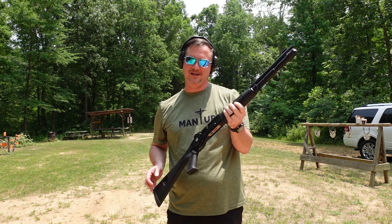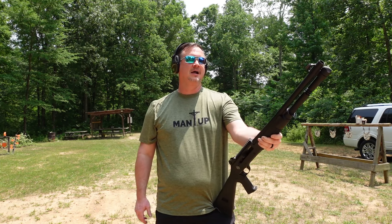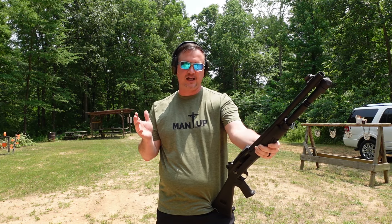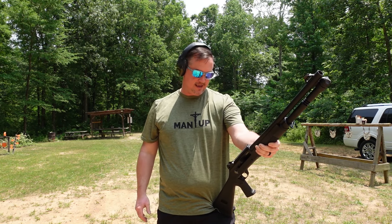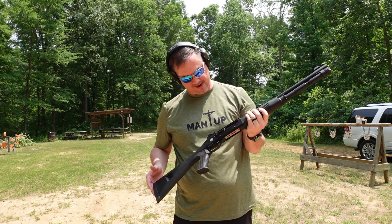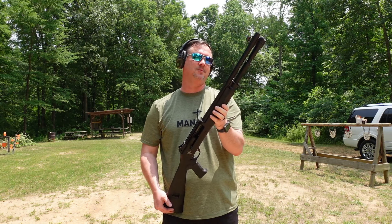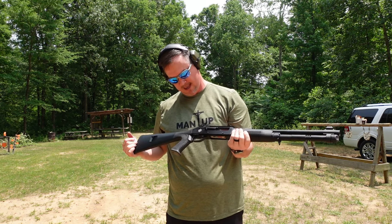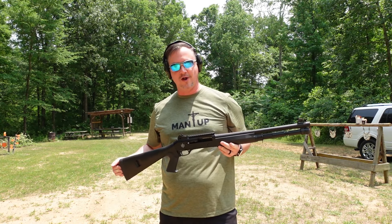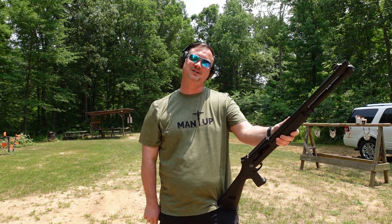I do not recommend the Winchester target load in this shotgun — it just doesn't function at all. You'll be sorely disappointed if you try to run that through here. I'm going to have to take this back and get that shell out. Wolf is the way to go, or maybe some other slugs or heavy loads. That's unfortunate, but that's how it operates. There's my review — I hope this helps you make some decisions when purchasing your shotgun. I don't think this is a bad shotgun; I just think you need to run the right ammunition through it. Until next time!